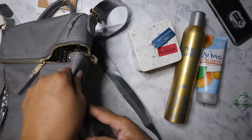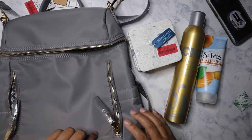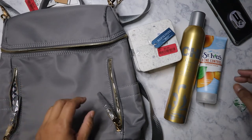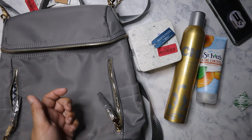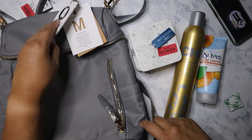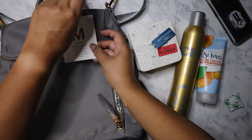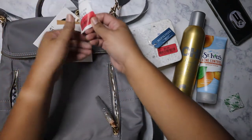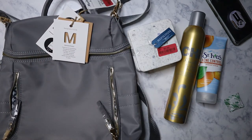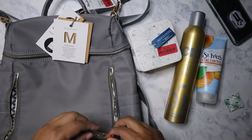I bought this new backpack purse. The one I have, which is also gray, is much bigger than this — it's pleather — and I find that the bigger the backpack purse, the more items I put in, which makes it heavy. So I needed something smaller. This one is by M or Mystique, and I got it for $28, marked down from $34. It's not that much of a discount, but I figured I might as well get it now that they've marked it down.